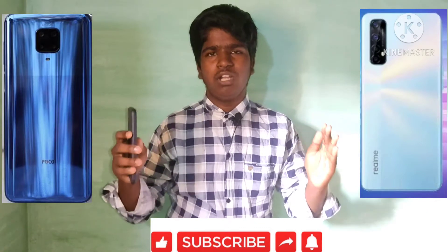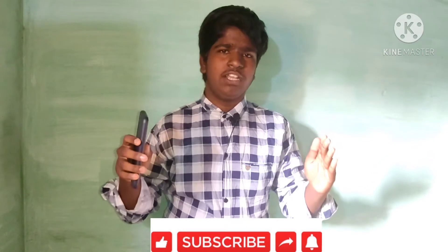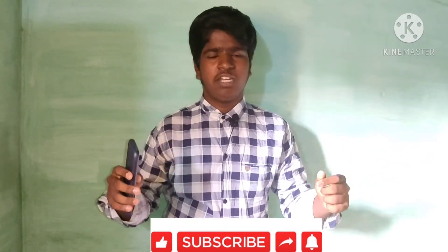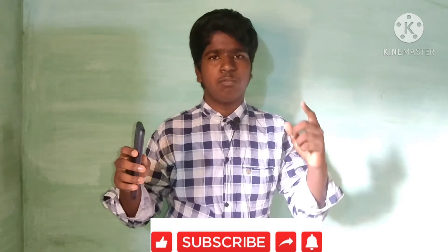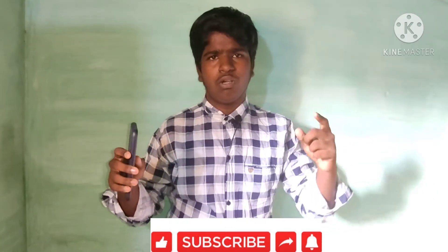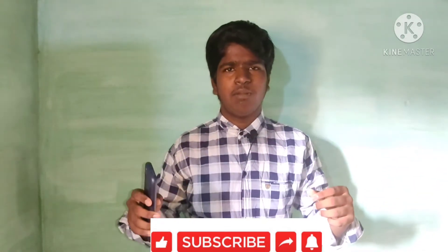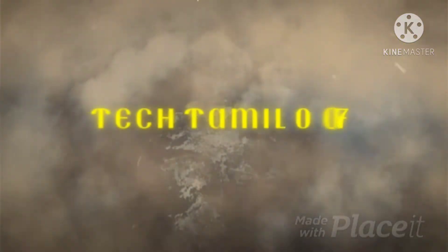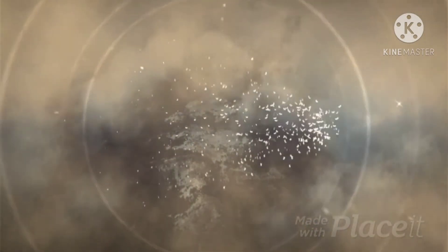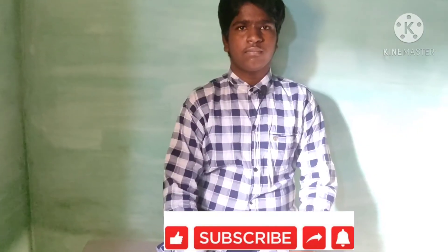You can see the two mobile full comparison. If you want to see the best one, you can see it. If you're new to the channel, please subscribe and press the bell icon, and if you like the video, please like and share.